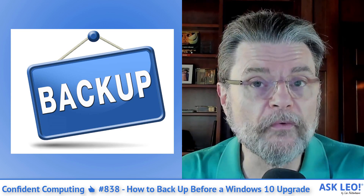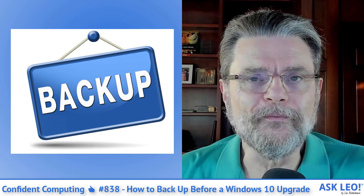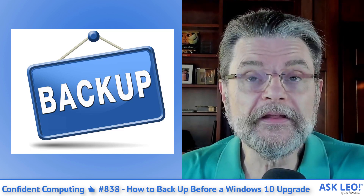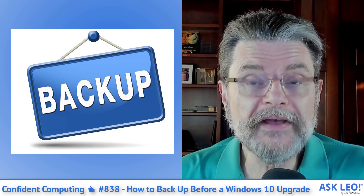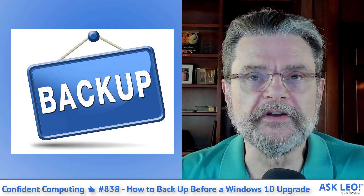So the best way to protect yourself — that's what this week's featured article is all about: how do I back up before a Windows 10 update? I talk about what, where, when, why, and how, and all those questions. And I point out that it's very possible you may not need to do a thing if you've got a proper backup strategy in place already.